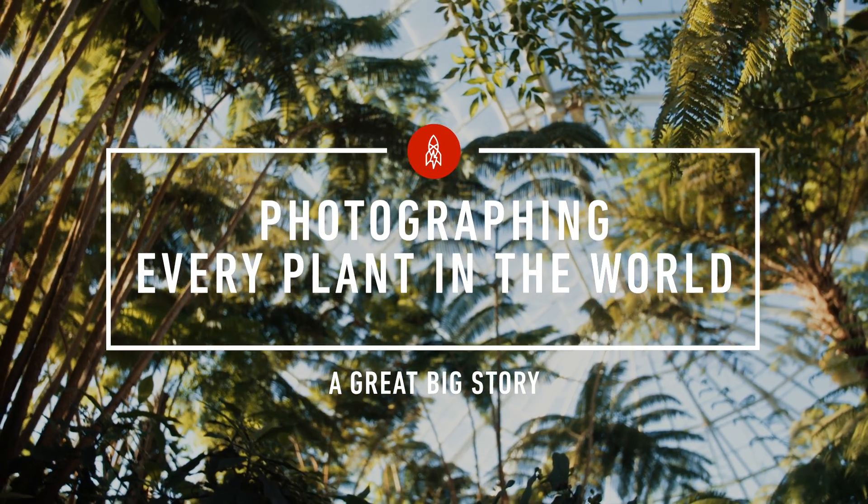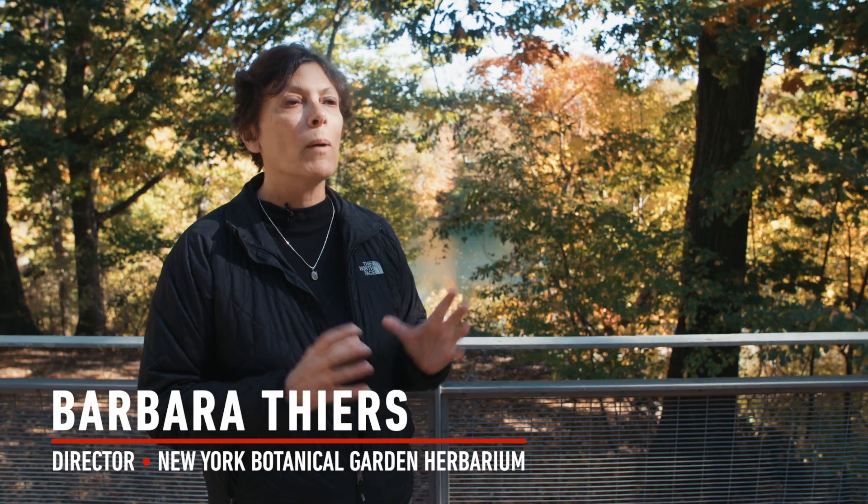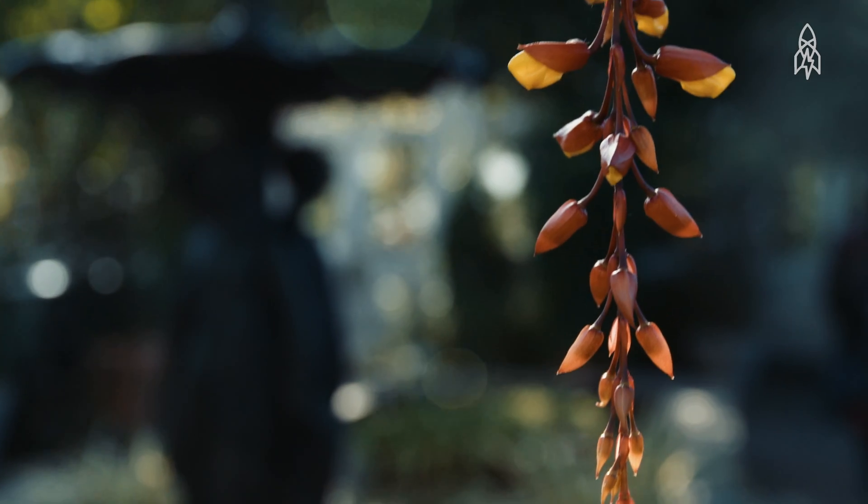The goal of the World Flora Online is to accumulate in one place on a website a description and illustrations of every known plant species.